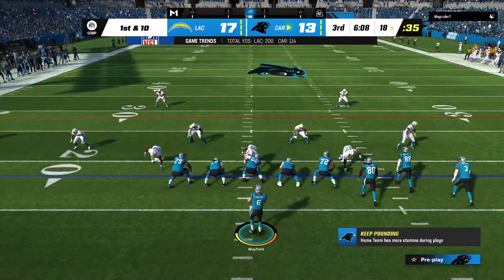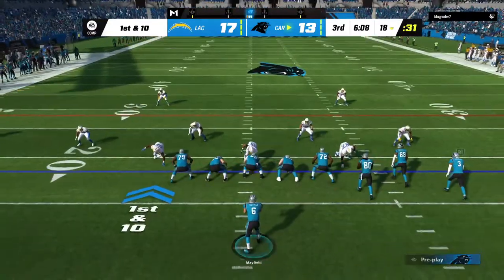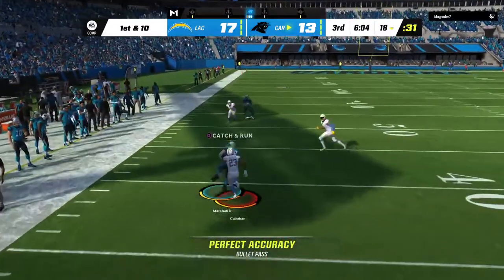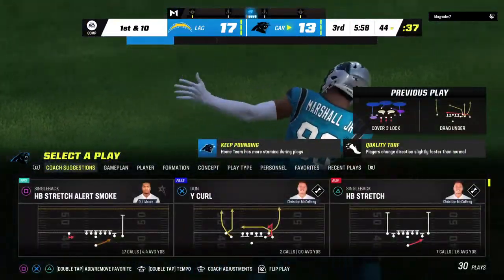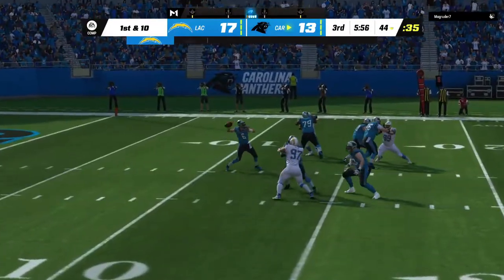The Panthers out there and ready to begin their next drive. The last series for them, a little disappointing — forced to punt. Now they'll try to do better and come away with some points. First and 10, and he'll get this one way up, just shy of the 45-yard line. A good pickup there — 26 yards.